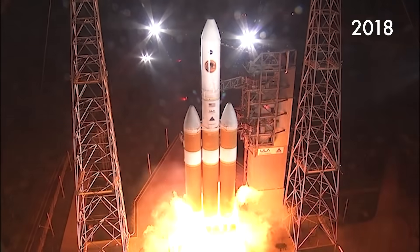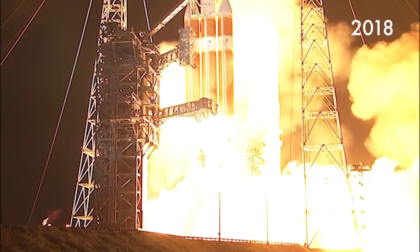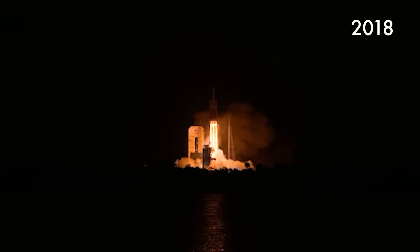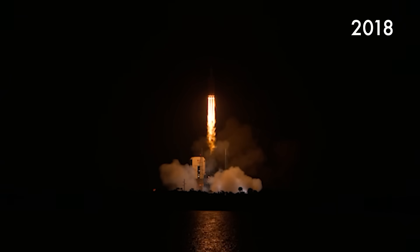Three, two, one, zero. Liftoff of the mighty Delta IV heavy rocket with NASA's Parker Solar Probe — a daring mission to shed light on the mysteries of our closest star, the sun.